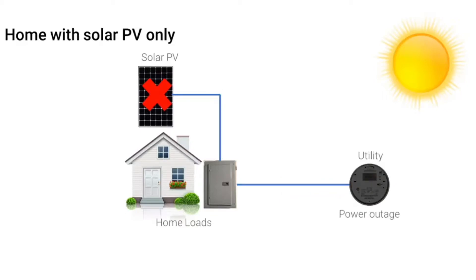During grid outages, solar inverters without energy storage are designed to automatically shut off. This is called anti-islanding, and the purpose is to prevent solar systems from energizing the grid when it's being repaired and potentially shocking workers. Homeowners often believe that their solar PV system will provide backup power even without a battery, and they are always disappointed to find out that this is not the case.